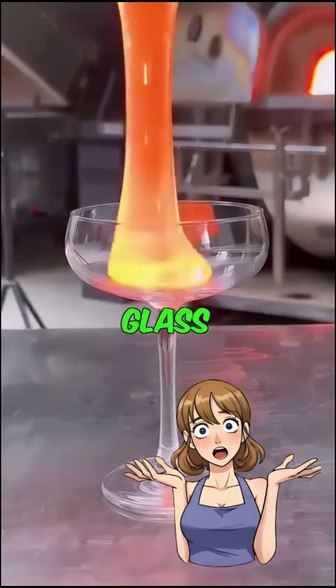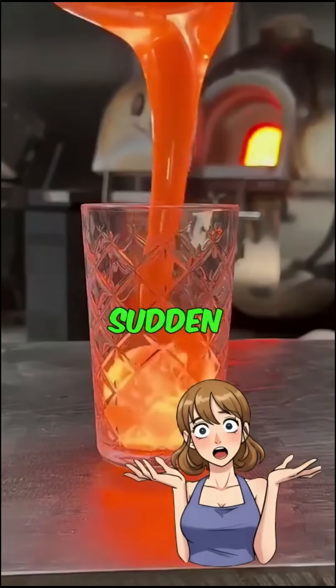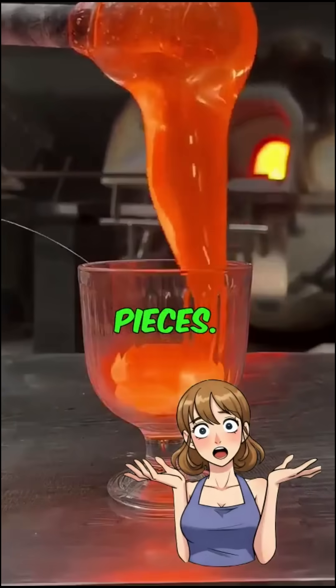The extreme temperature difference causes the cold glass to shatter instantly, while the molten glass expands rapidly. This sudden expansion creates a massive pressure buildup, making the cold glass explode into a million pieces.